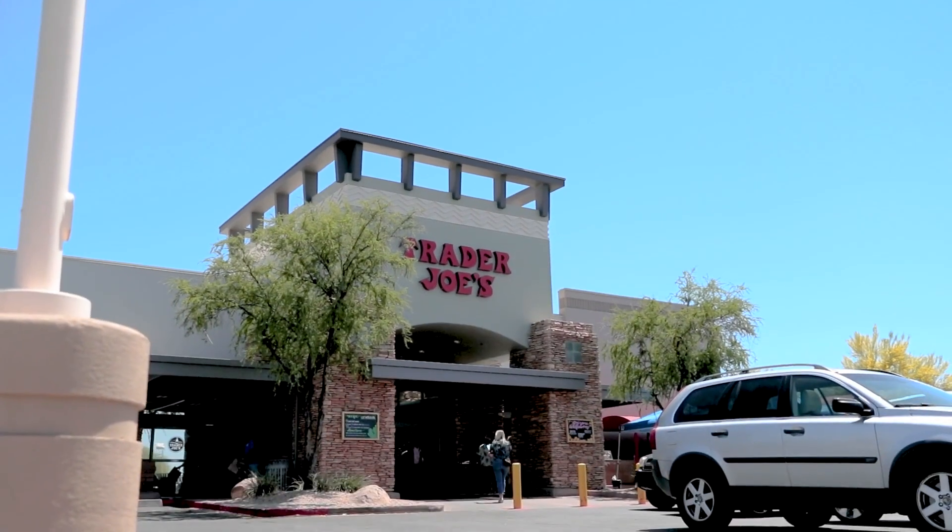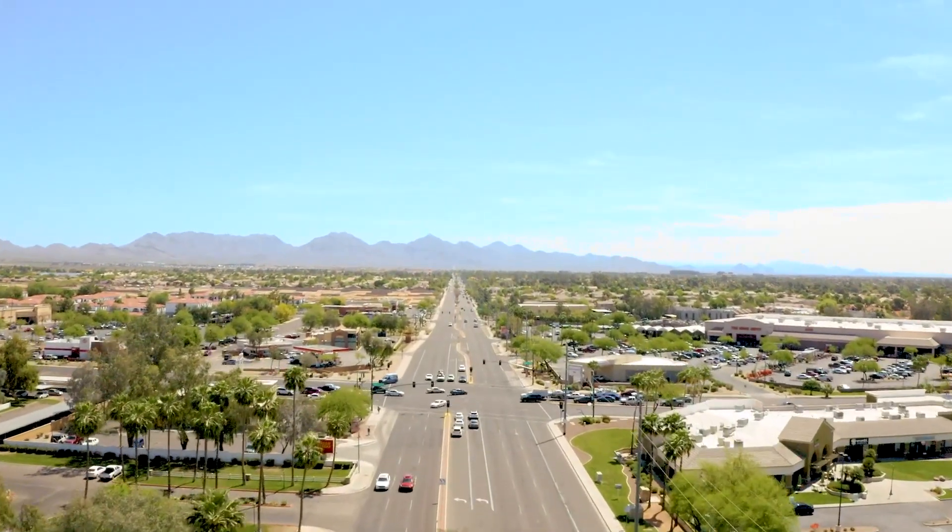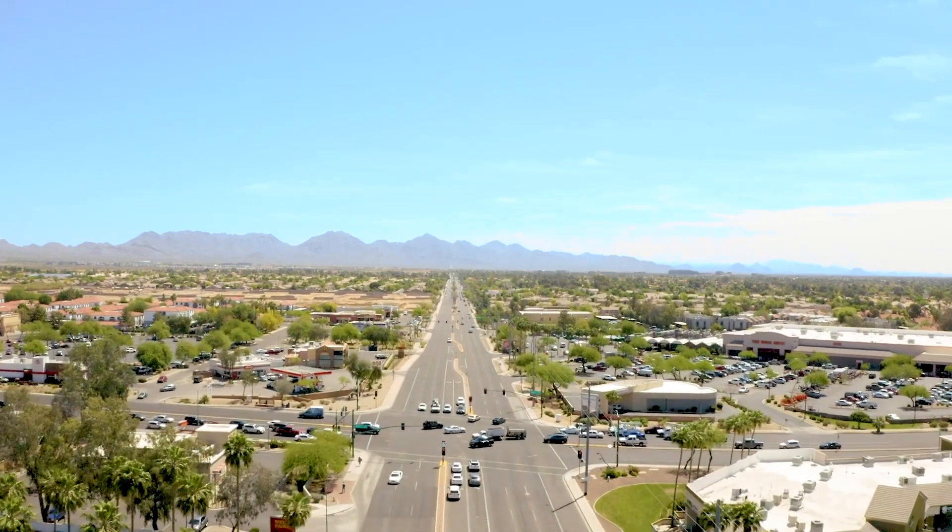Elsewhere, people walk around Kierland Commons, featuring Anthropologie, Chico's, Shake Shack, Zgallery, Our House, and Snooze. A Trader Joe's is also nearby.